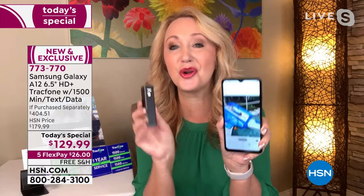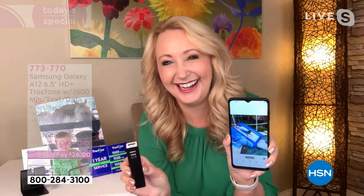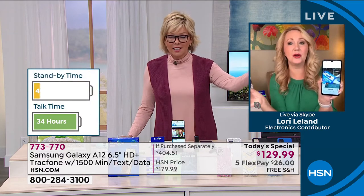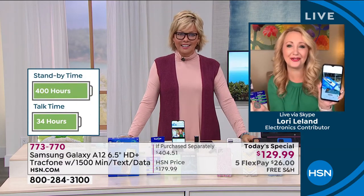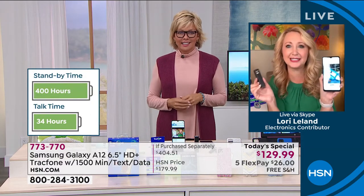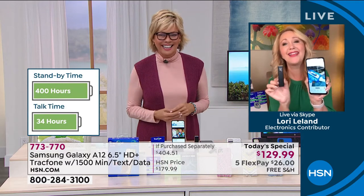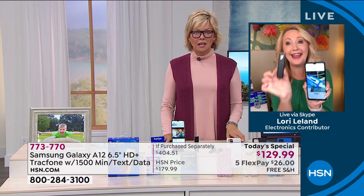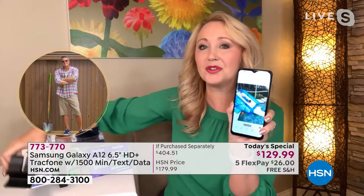34 hours of non-stop talk time — we're used to seven or eight hours, so this is extraordinary. Standby is 400 hours, over two weeks. We also include the power bank so you can charge on the go. It works with your tablets, your AirPods, and other devices. We're also including the great little stand so you can Zoom and charge simultaneously — perfect angle for video calls.